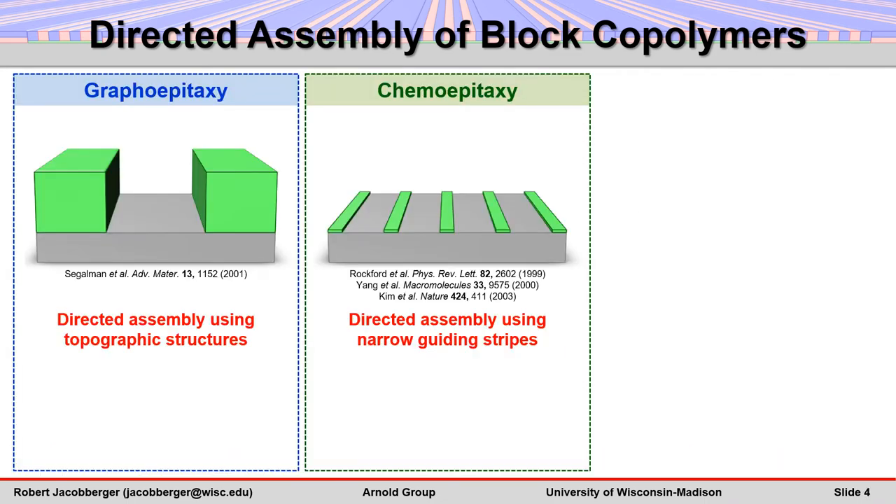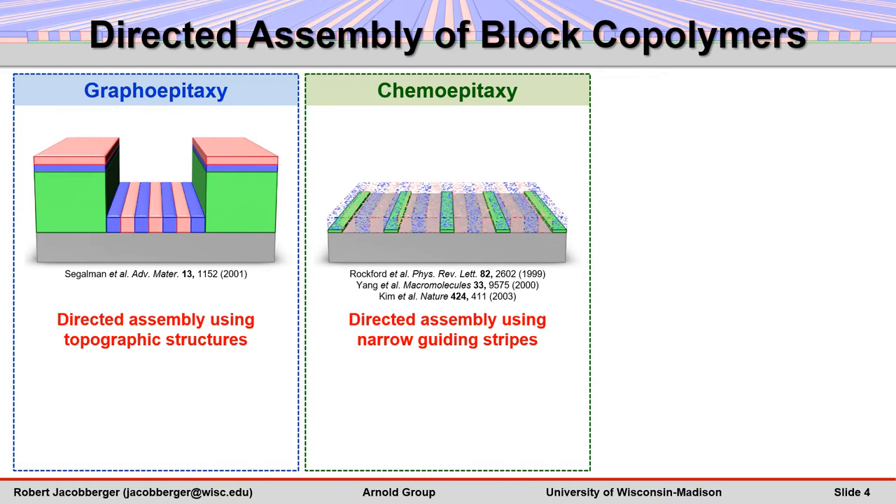Historically, there have been two methods to direct lamellae and to organize useful patterns: graphoepitaxy, which uses topographic features such as trenches to direct assembly, and chemoepitaxy, which uses periodic chemical patterns to direct assembly.